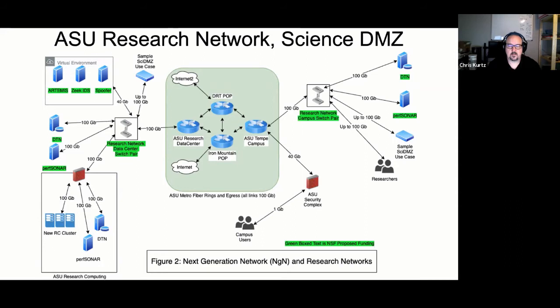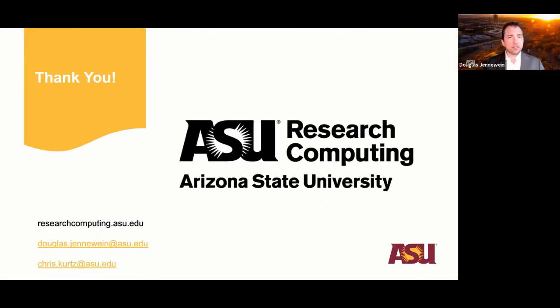None of this would have been possible in the previous environment — we would have had 100-gig going in, dead-ending into a network we could easily overload. This gives us a much more robust environment. Thank you, Chris, for the technical deep dive, and thank you again to Jeanette and Trusted CI for the opportunity. We'd be happy to address any questions from the community.